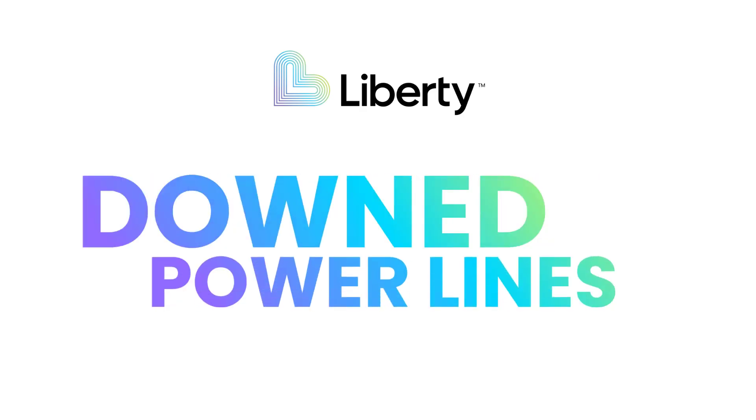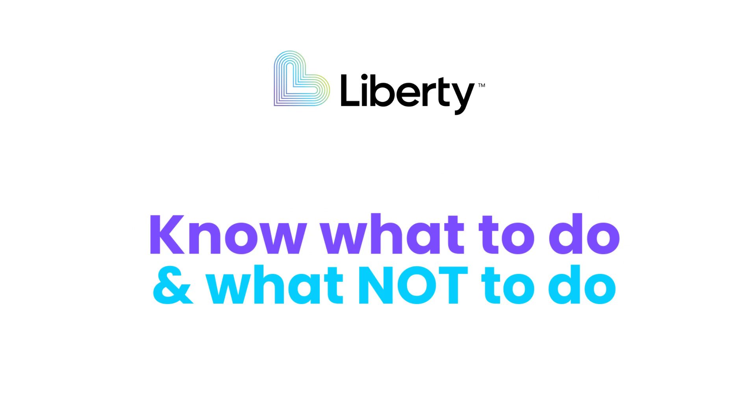When it comes to downed power lines, knowing what to do and what not to do can save your life.